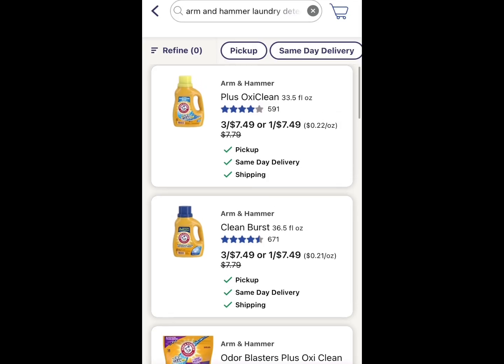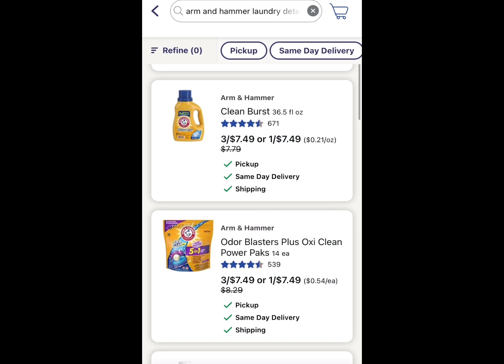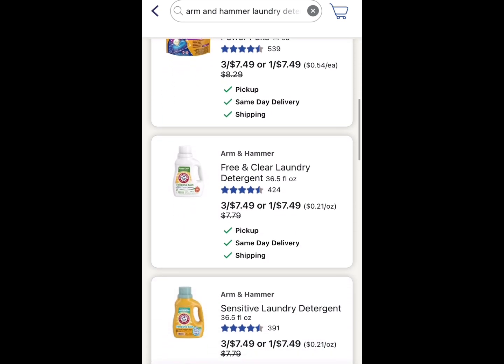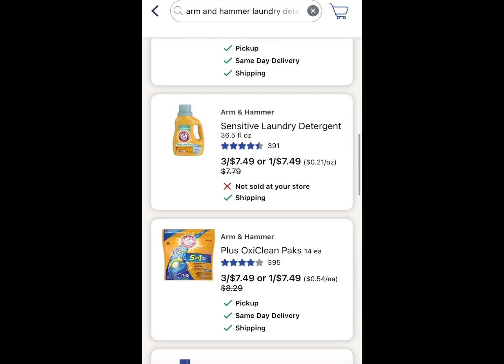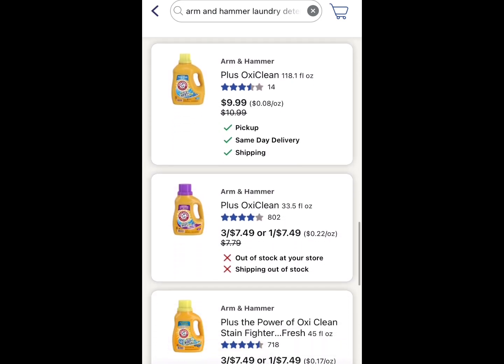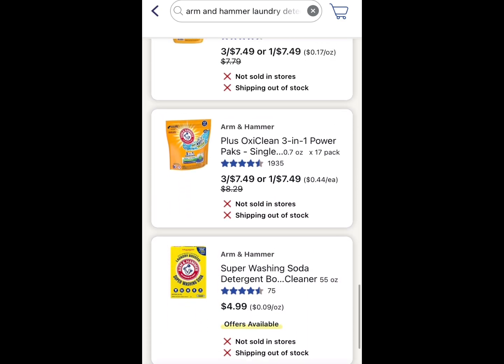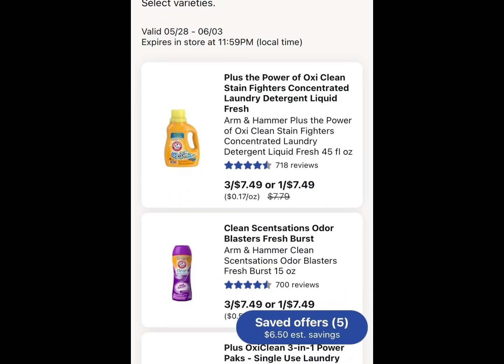There's also a coupon code if you're interested in shopping online. So basically, these are the items that you're going to want to look for when you go into your store. You can get the pods, you can get select liquids that do work with the deal, as well as the scented boosters.